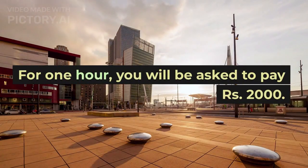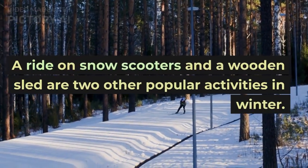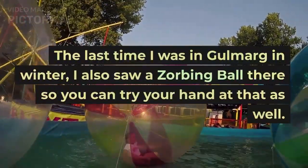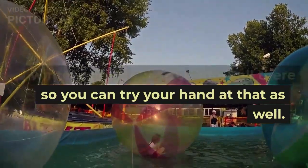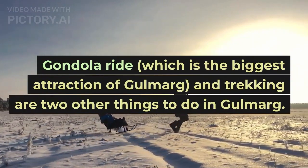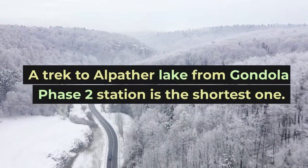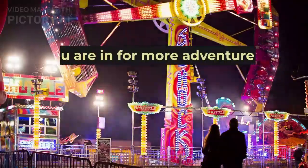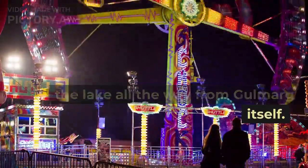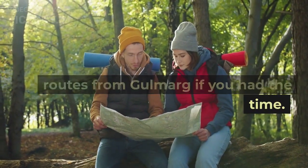A ride on snow scooters and a wooden sled are two other popular activities in winter. The last time I was in Gulmarg in winter, I also saw a zorbing ball there, so you can try that as well. The Gondola ride, which is the biggest attraction of Gulmarg, and trekking are two other things to do. A trek to Alpather Lake from the Gondola phase 2 station is the shortest one. If you are in for more adventure and are physically fit, you can trek to the lake all the way from Gulmarg itself. There are in fact several other trek routes from Gulmarg if you have the time.